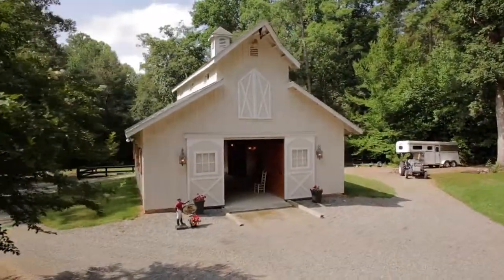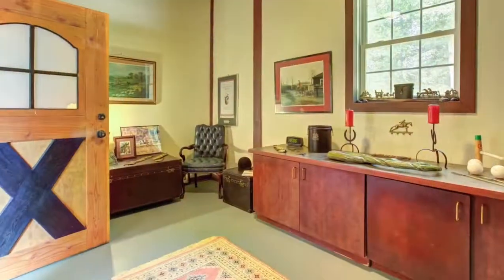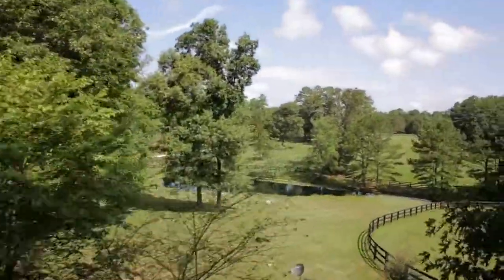The barn is made from Pacific cedar and features a wash stall with hot water, tack room, and a utility room. Watch your horses graze in the pastures from any room of the house.